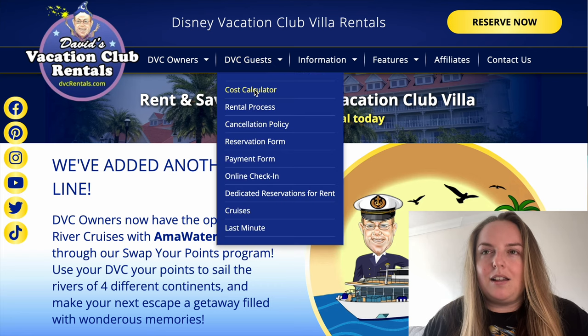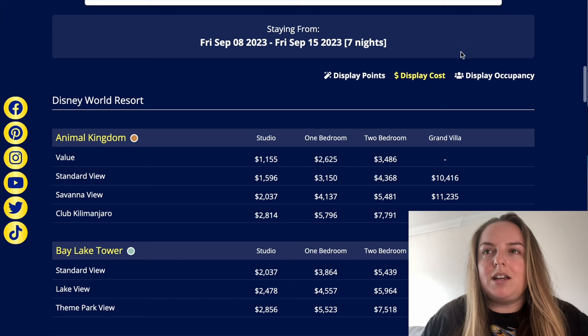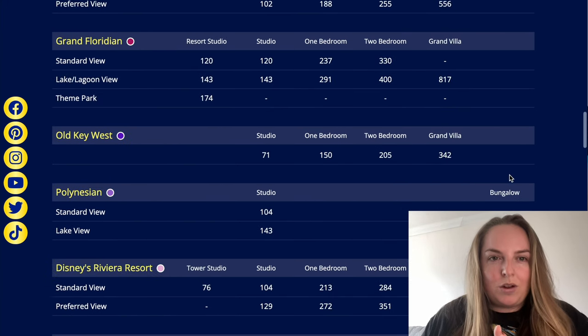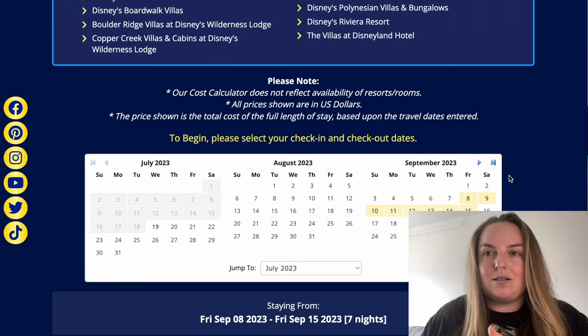Just remember to keep in mind that minimum if you are going to look at a direct contract. I have found that on the resale market a lot of the contracts are on the higher end in terms of number of points. Definitely take a look and see what kind of trip you would normally do and figure out how many points you would need. If you're trying to calculate how many points you need, I like to use David's Vacation Club Rentals — they have a really good cost calculator. You can plug in your dates, change the display to show points, and it will show you the points needed for all the different room categories. One thing we won't be able to see is availability — we can just see the number of points for that stay.